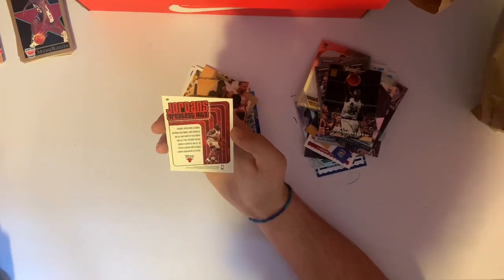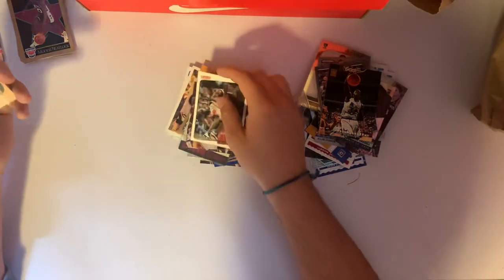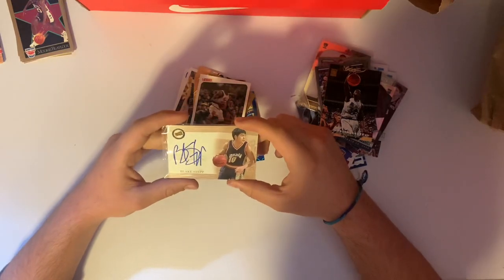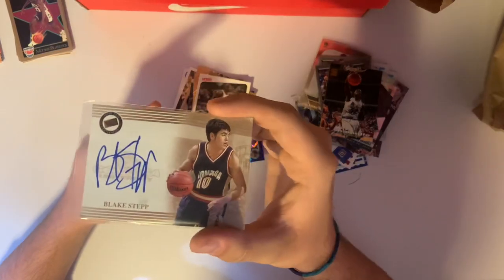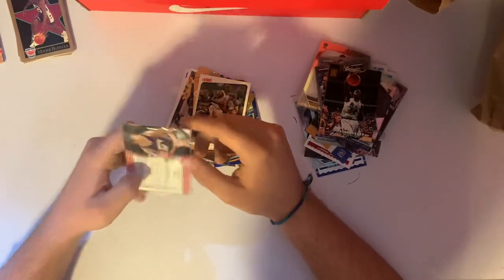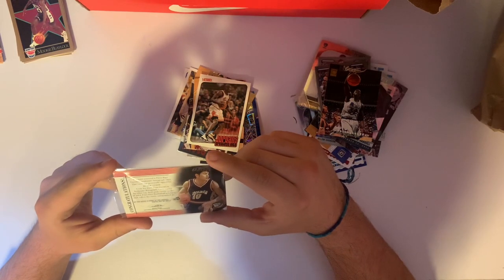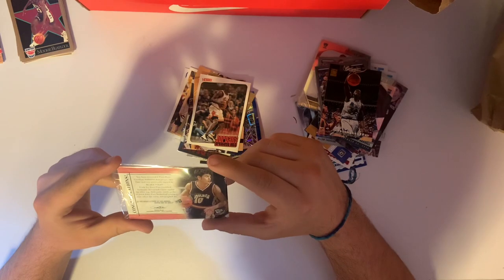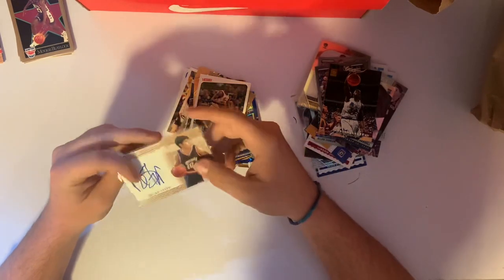Jordan's Greatest Hits card — looks nice. Victory from 1999 — we'll take that, that's pretty cool. It looks like we have another autograph: Blake Stepp from Gonzaga — that's an on-card autograph, looks pretty nice. It's got a sleeve on it already. The back says congratulations. Looks like it's 2004 — we'll take that, that's pretty dope.